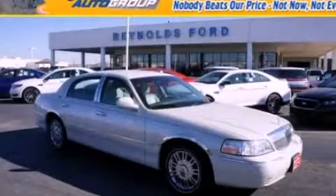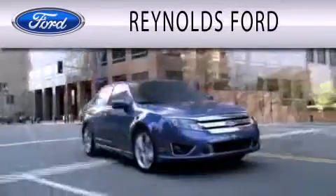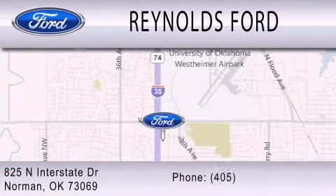Call or visit us right now and arrange your test drive today. Reynolds Ford is dedicated to doing everything possible to ensure that the experience you have selecting your next vehicle is as pleasant as possible. We're located at 825 North Interstate Drive in Norman.